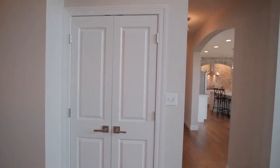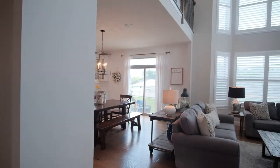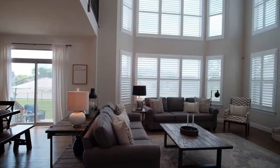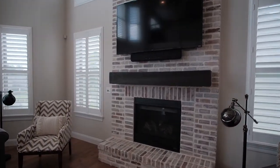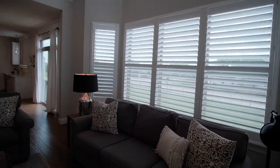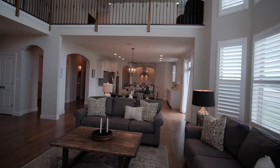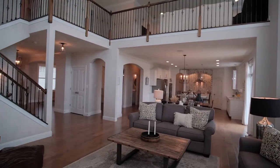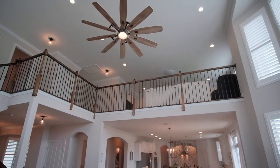The jaw-dropping two-story great room is washed in natural light from the 18-foot-tall bay window wall covered by custom plantation shutters. Additional windows flank the gas fireplace with a whitewashed brick and a cedar block mantle. Metal spindles are in the beautiful railing heading up the staggered staircase to the loft that overlooks the great room with a gorgeous ceiling fan for air circulation.